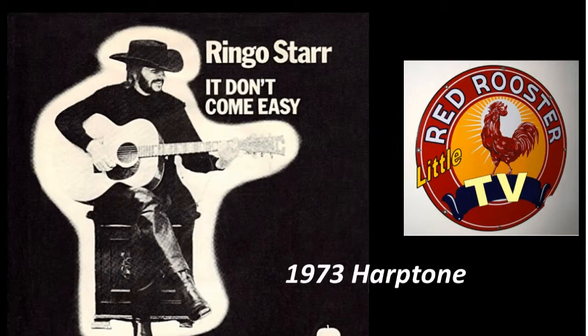Hello, this is Gene Thorpe of Little Red Rooster TV. Today we're going to be talking about a rare and vintage guitar. This is a Harptone guitar, probably 1973. People tell me they call it the Ringo model.